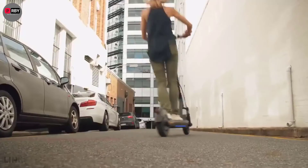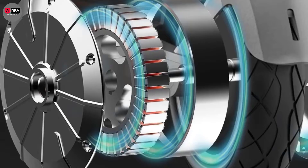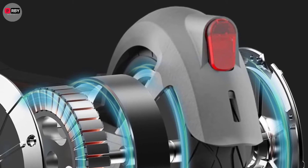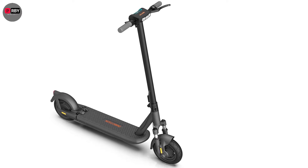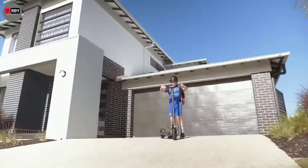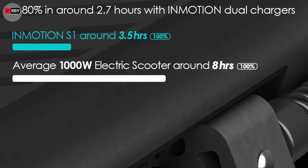InMotion rated the S1 to travel 59 miles before needing a charge; testing found it closer to 20–25 miles, depending on travel speed, rider size, and terrain. It ships with a single 63-volt charger and takes about seven hours to replenish the 675 Wh battery, but with two charge ports, that time can be cut in half with a second charger. One minor complaint: the small circular covers for the charge ports can be troublesome to close. The S1 has a dust and water rating of IP55, and the battery is rated IP67.